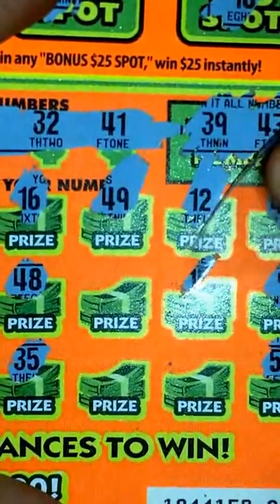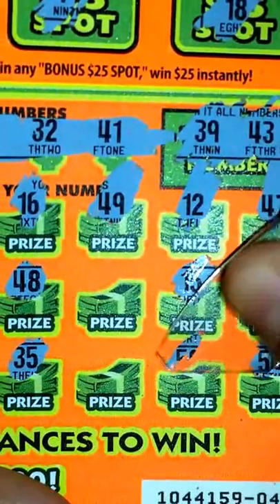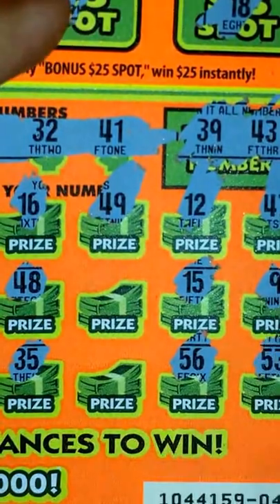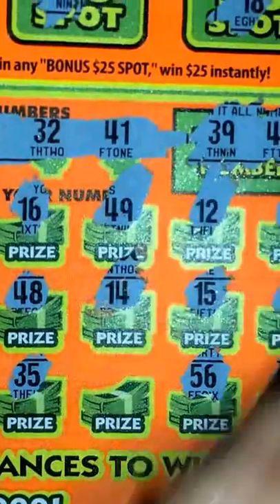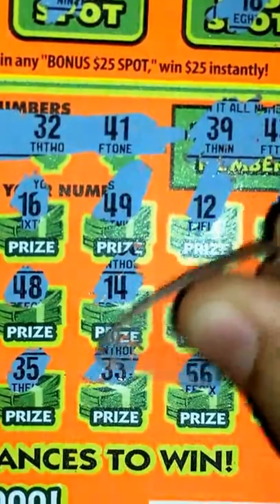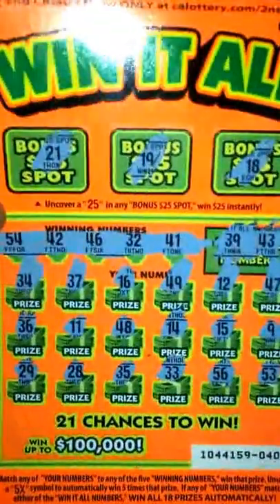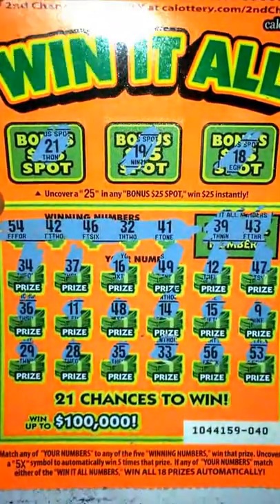Four chances left here. $15 — nope. $56 — nothing. Last two chances here. $14 — not even close. And final chance — $33. Nothing on this ticket, guys, you can see. So that's going to be it for this ticket, and catch you on the next video.